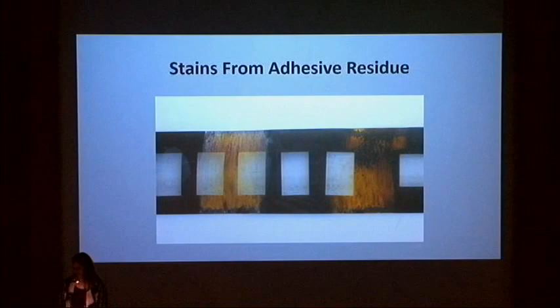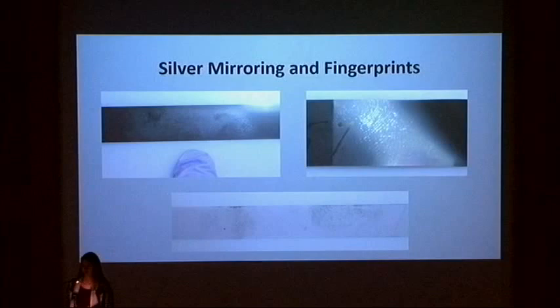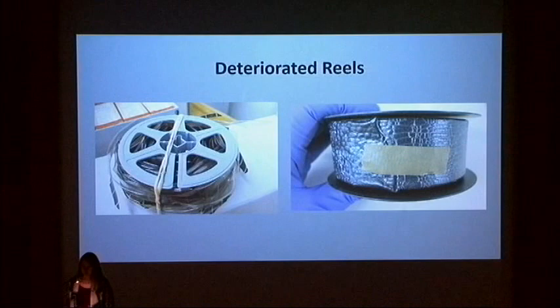Other issues include silver mirroring, fingerprints, and dirt. Some films I've examined were significantly deteriorated with very high acidity levels, distortion, channeling, brittleness, and breakage.